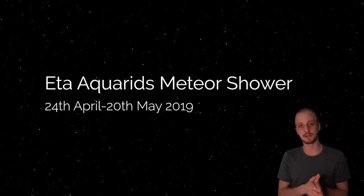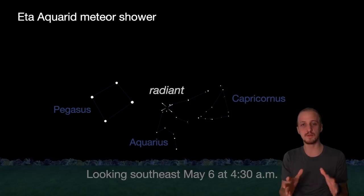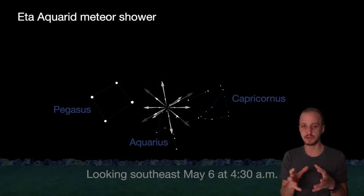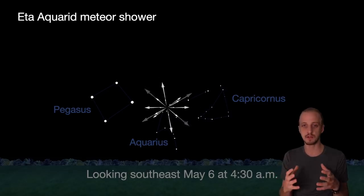The highlight of this month though will be the Eta Aquarids meteor shower. From the 24th of April to about the 20th of May, Earth will be passing through a stream of debris left in the wake of Halley's Comet — probably the most famous of comets. Because the radiant point is in the constellation Aquarius, this meteor shower actually favors southern hemisphere observers, where Aquarius gets much higher in the sky. They can expect 40 to 60 meteors an hour. In the northern hemisphere, Aquarius doesn't get that high, so we get much lower rates — about 10 to 20 at best — and the radiant point doesn't rise until the early hours, so the best time to view it is in the pre-dawn hours.